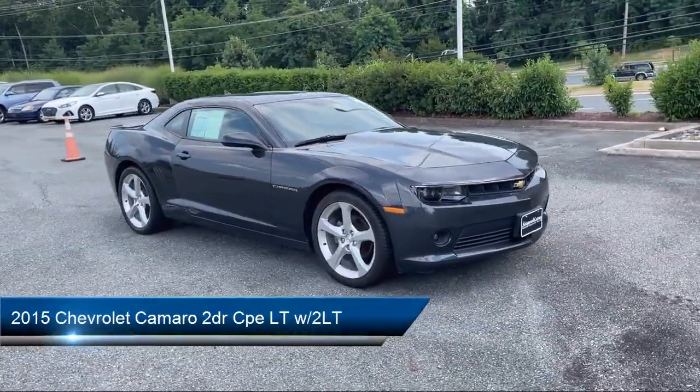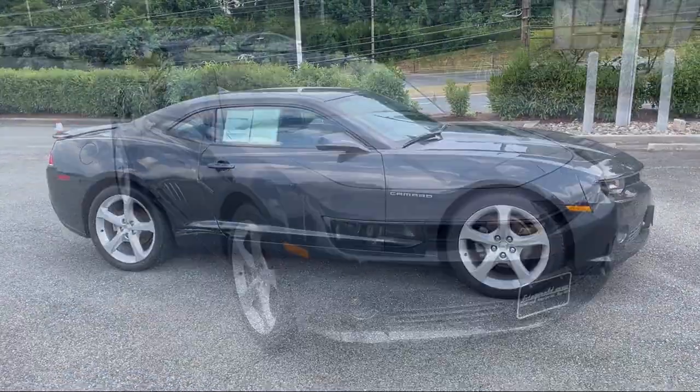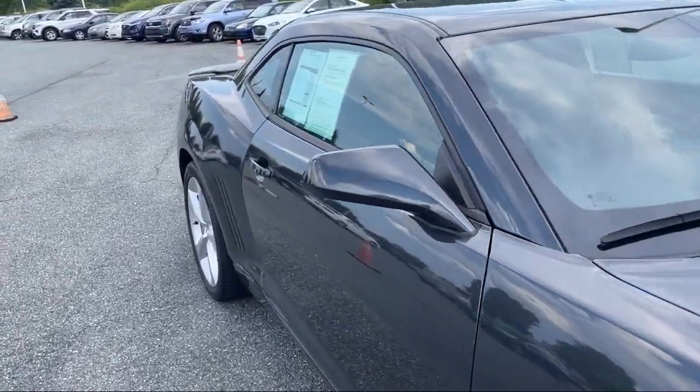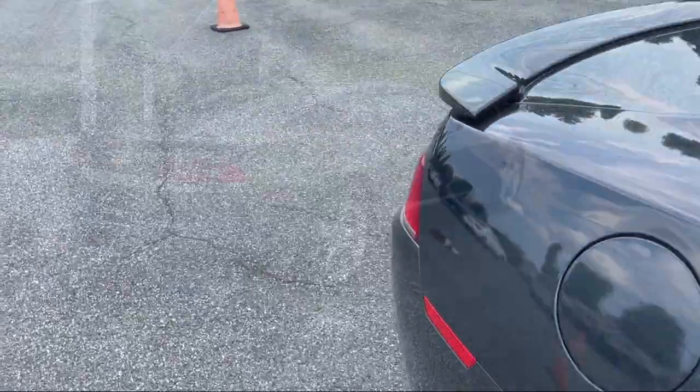It comes equipped with Sirius XM satellite radio, leather-trimmed steering wheel, USB auxiliary audio input, satellite communications voice-guided directions, rear parking sensors, and rear side curtain airbags.